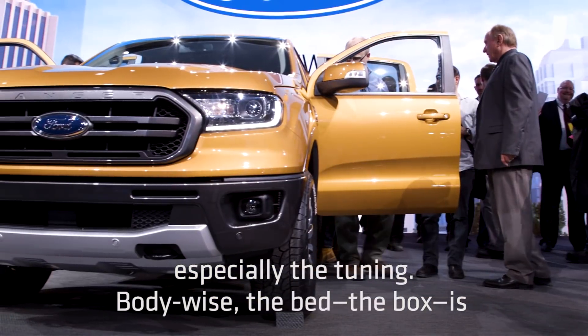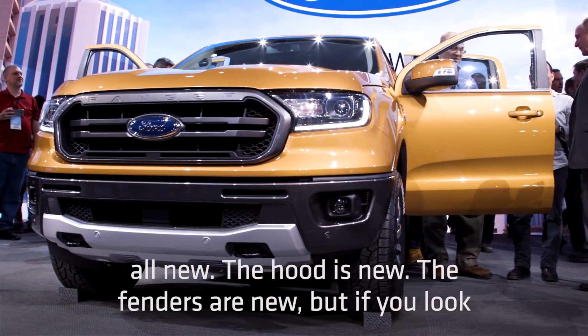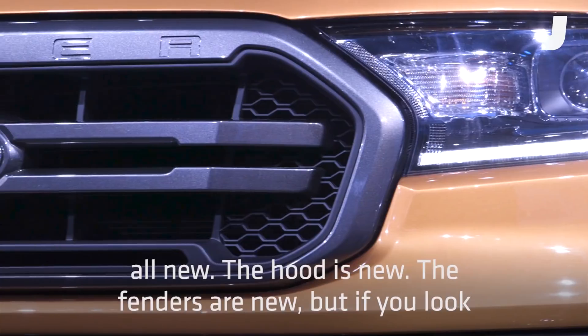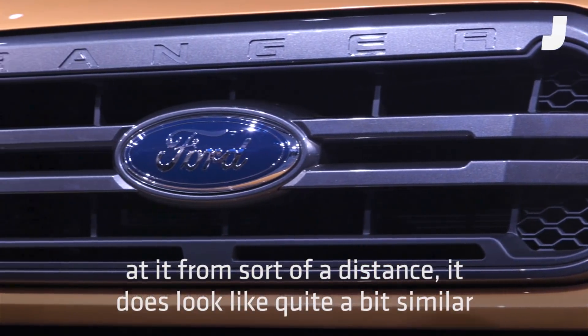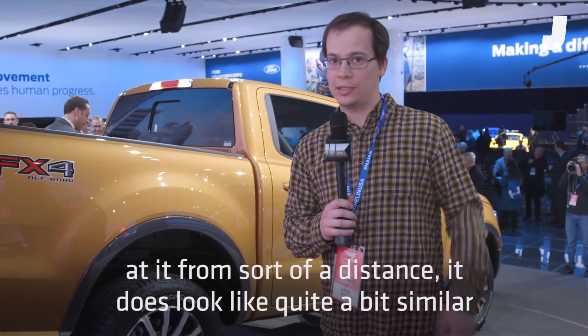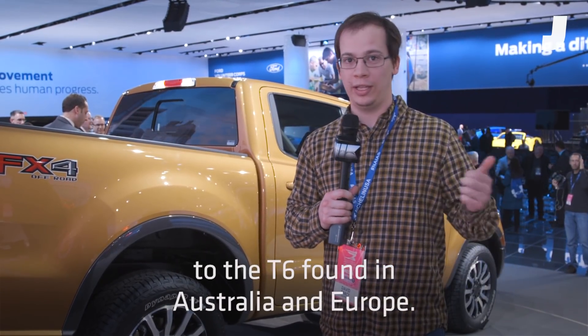Body-wise, the bed — the box — is all new. The hood is new. The fenders are new. But if you look at it from sort of a distance, it does look quite a bit similar to the T6 found in Australia and Europe.